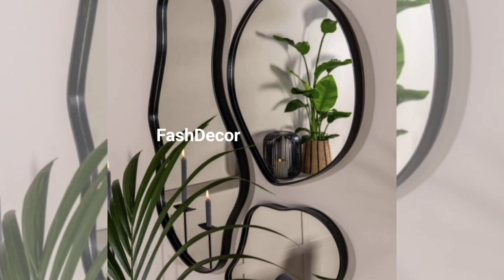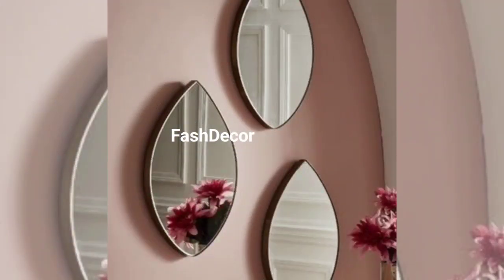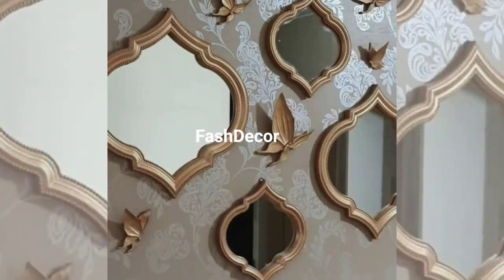For those who love a touch of glamour, consider hanging a Hollywood-style vanity mirror in your dressing area. It not only provides perfect lighting for your beauty routine but also brings a touch of luxury to any space.